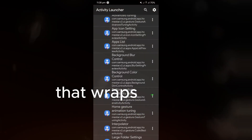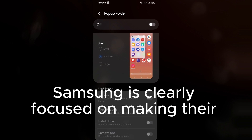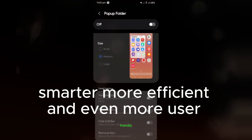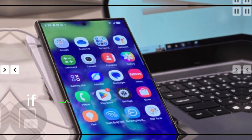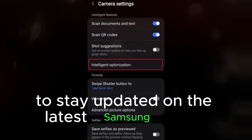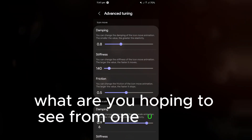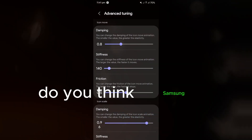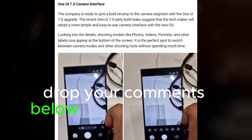That wraps up our preview of what's coming up at SDC24 Korea and the exciting One UI 7 beta launch rumors. Samsung is clearly focused on making their software smarter, more efficient, and even more user-friendly. We can't wait to see what they unveil. If you're as excited as we are, make sure to hit the like button and subscribe to stay updated on the latest Samsung news. We want to know your thoughts — what are you hoping to see from One UI 7? Do you think Samsung will surprise us with something new? Drop your comments below, we'd love to hear from you.